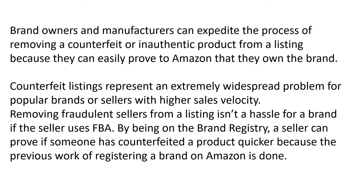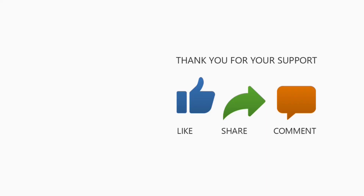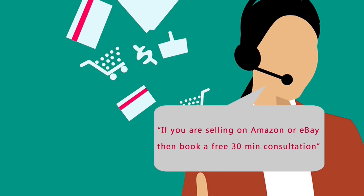I hope this video is helpful. We post a lot of videos about eBay and Amazon, so if that's something interesting please subscribe to our channel. Thanks for watching, and remember: if you sell on eBay or Amazon and have questions, you can also book a free 30-minute consultation from the link in the description below.